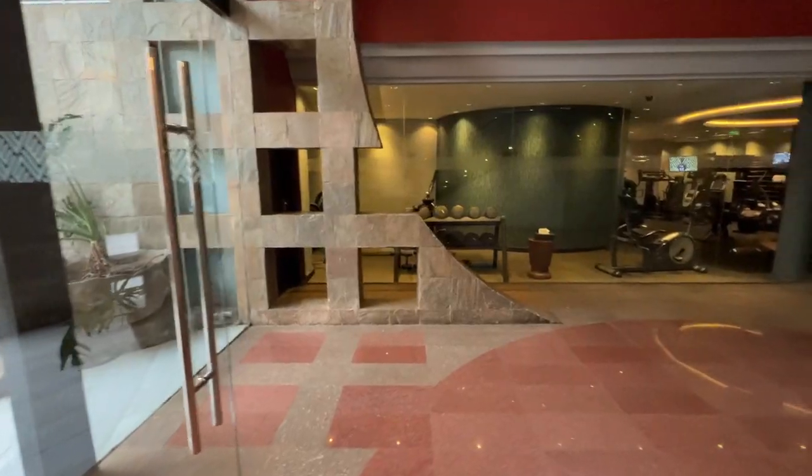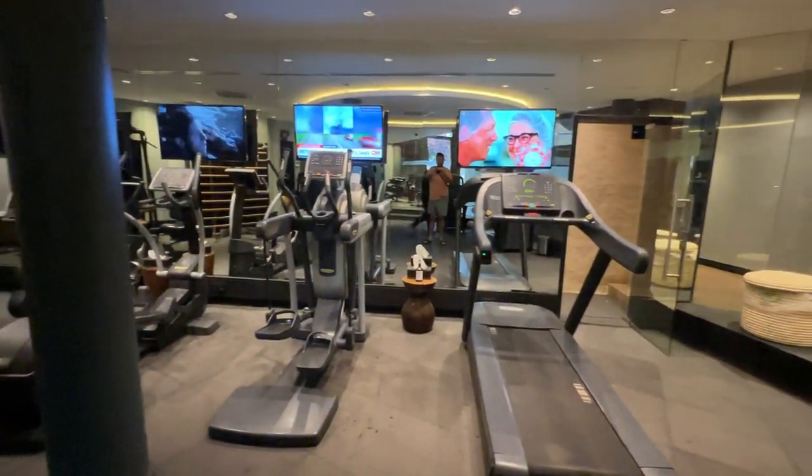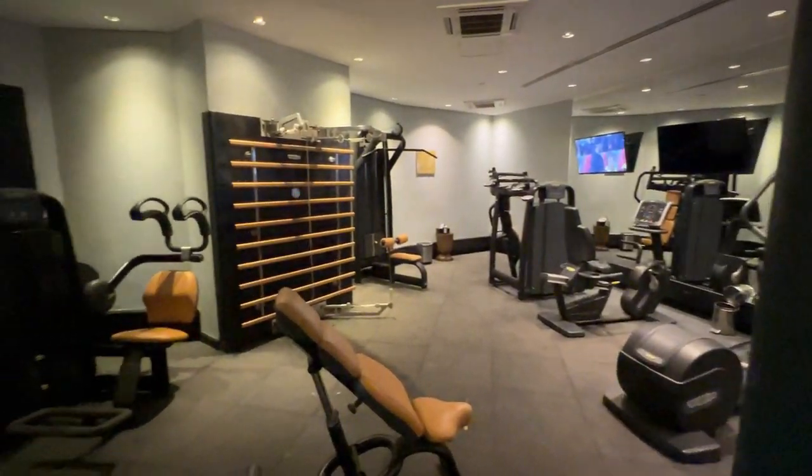For you gym addicts, you've got access to two gyms — one that's directly on the property and another one that's next door, which is much larger.